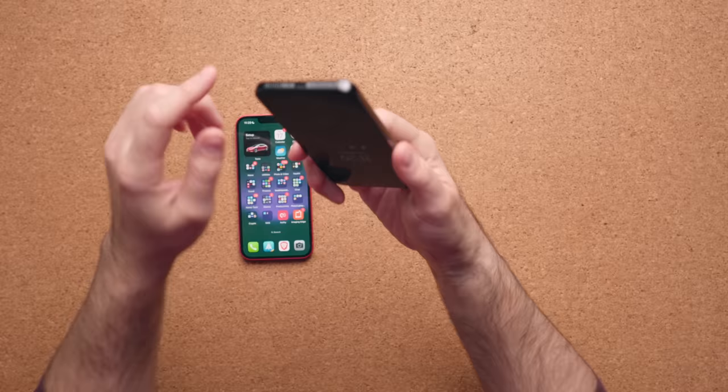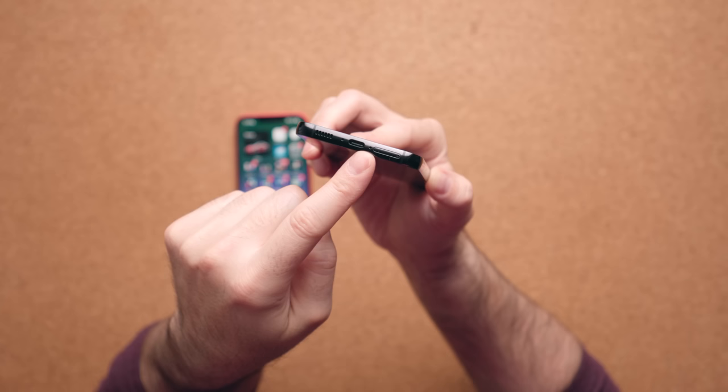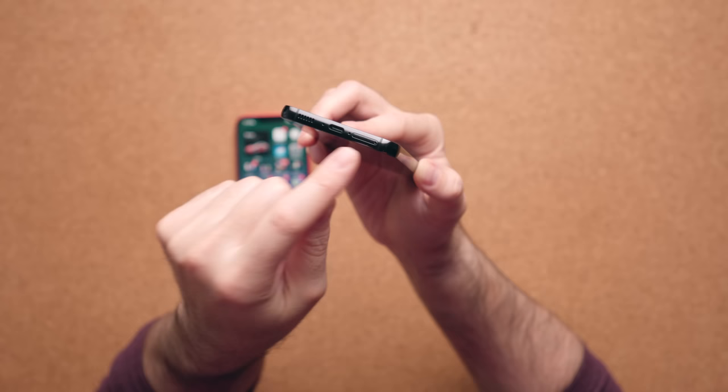A public service announcement for S23 users: there's a little hole right beside the SIM card tray — be careful when you're putting your tool in. Make sure you stick it in the correct hole, because if you put it in the wrong one you might pop something and break your phone.